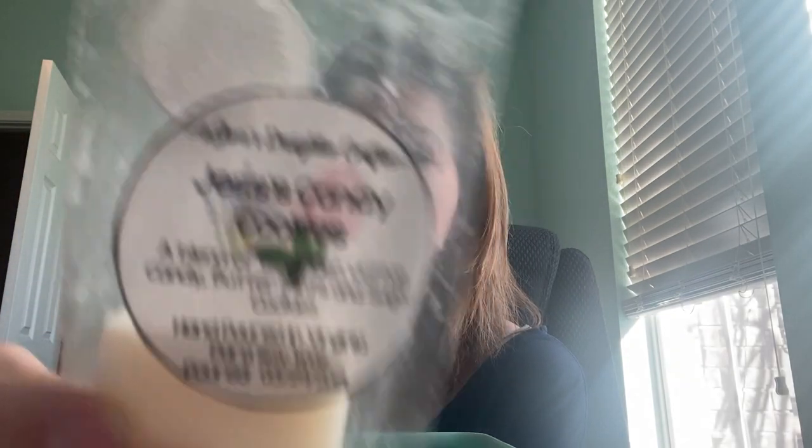This is Jess's Candy Cookies, which is a blend of lavender, cotton candy, better mints, and sugar cookie. In the bag it smells really nice. I could not smell this at all on warm. I did it in an element warmer and I did three little chunks. I love the look of them though — they're really pretty — but I just could not smell it. So when I do these again, all three of these kind, I'm going to put them in a different warmer.